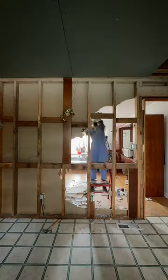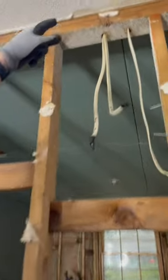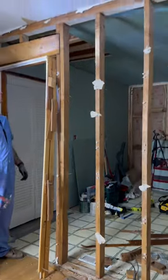We knocked down this wall to double the size of our kitchen, and then we lost power to half of the house along the way. Some things just went wrong — we didn't even realize it until it got dark outside. Then we're like, wait a second, we don't have power to half of the house.